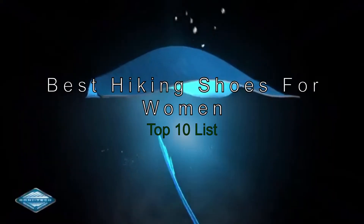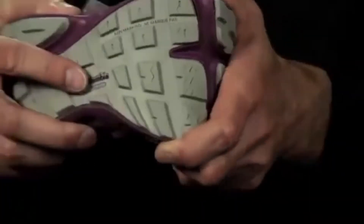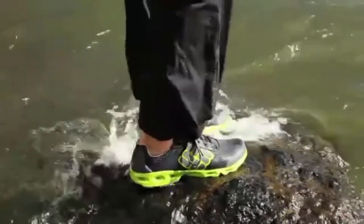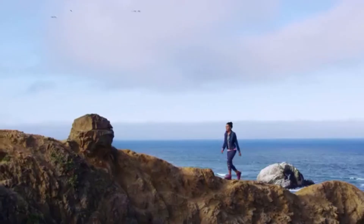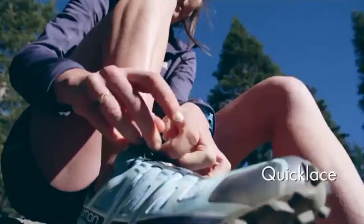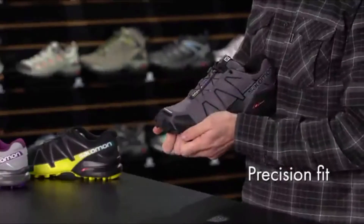The Best Hiking Shoes for Women Top 10 List. Looking for the best hiking and camping shoes? A quality pair of hiking shoes for women is a must when you're embarking on a great hike. A hiking shoe must be waterproof, breathable, and supportive. To help you find the perfect shoe for your next trip, we've put together this list of the best hiking shoes for women in 2020.